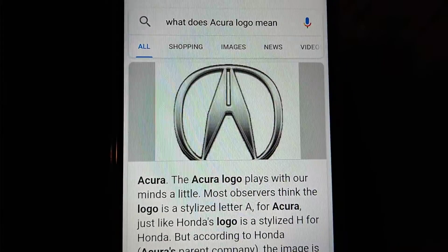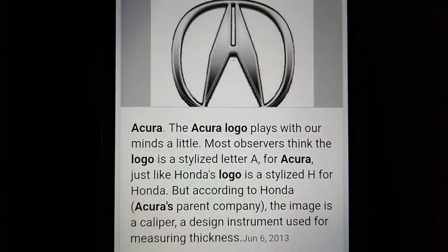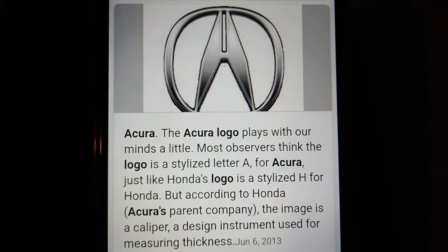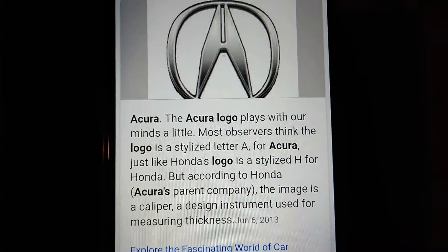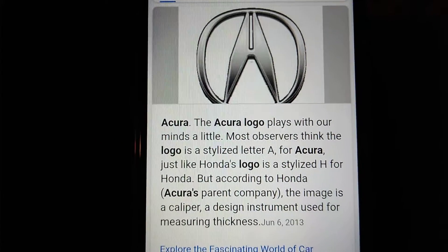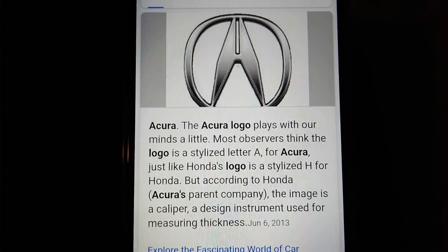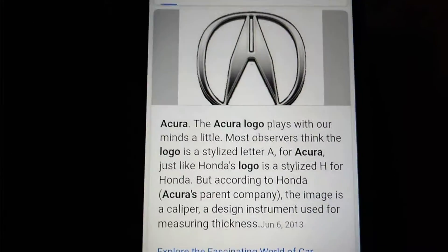This is the Acura logo. The Acura logo plays with our minds a little bit. Most observers think the logo is a stylized letter A for Acura, just like Honda's logo is a stylized H for Honda. But according to Honda, Acura's parent company, the image is actually a caliper — a design instrument used for measuring thickness.